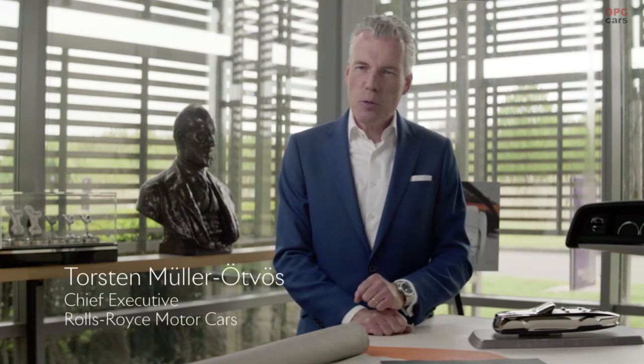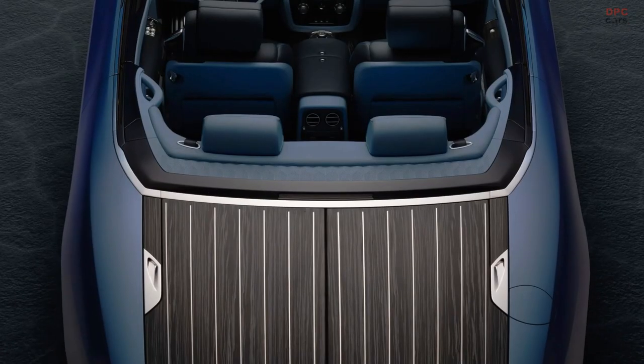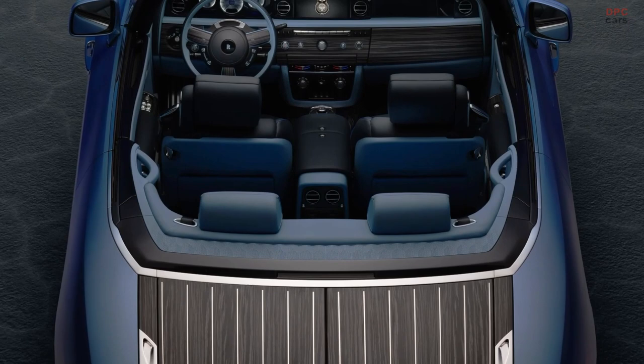This particular client is an aficionado of watches and has commissioned two extraordinary timepieces for his Bowtail. At the client's request, the House of Rolls-Royce and the House of Beauvais have worked hand-in-hand to create exquisite, groundbreaking timepieces that re-imagine Rolls-Royce's iconic centerpiece — the dashboard clock.